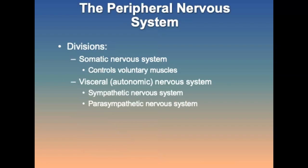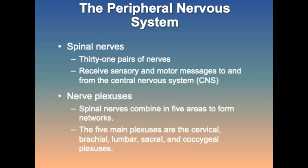Now let's move into the peripheral nervous system, which is responsible for communication between the CNS and the rest of the body. There are two divisions: the somatic nervous system that controls voluntary muscles, and the visceral or autonomic nervous system that controls involuntary functions, further divided into the sympathetic and parasympathetic systems. There are 31 pairs of spinal nerves arising bilaterally from between the vertebrae. The spinal cord combines in five areas to form networks called plexuses, where spinal nerve roots come together and transmit impulses to areas of the body through a common nerve, allowing several spinal nerves to control one area.